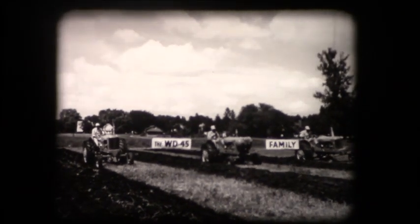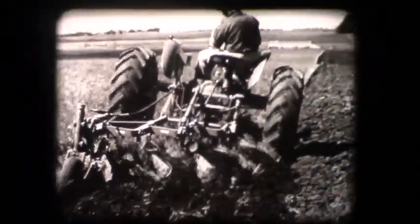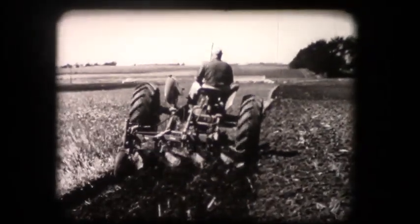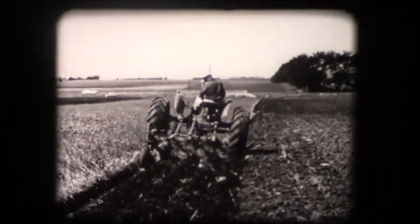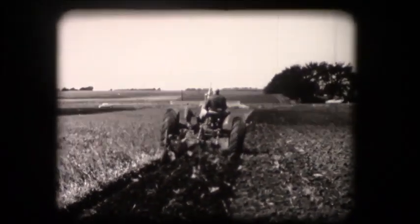With engineering in action, we have reached a new milestone in farm mechanization. The powerful WD-45 tractor with its traction booster and transport valve gives you ample power and traction to handle big-capacity implements — another Allis-Chalmers first for better living, better farming, and lower power cost.